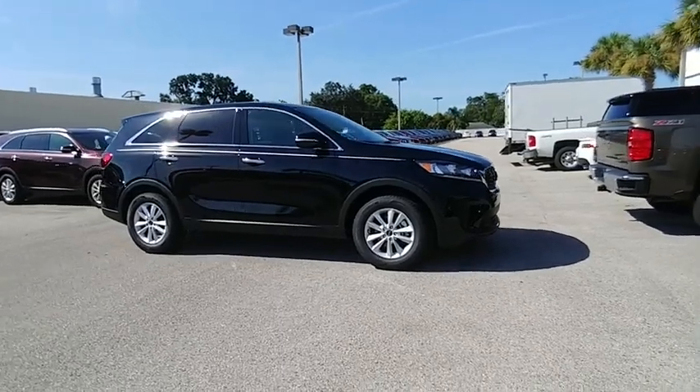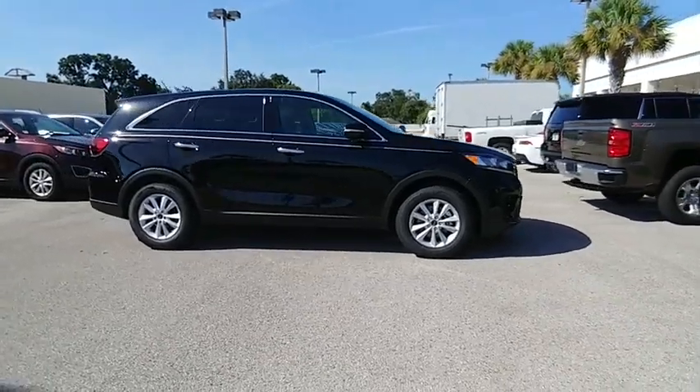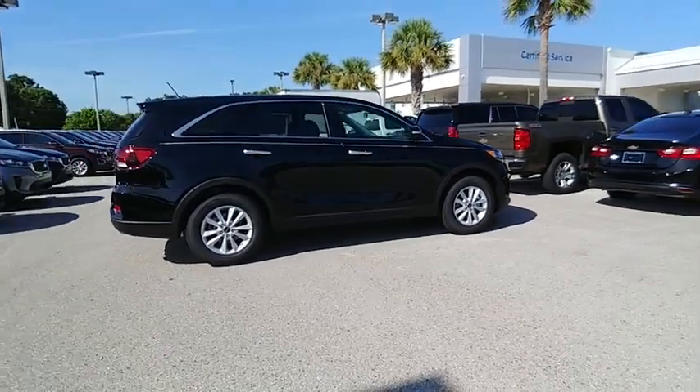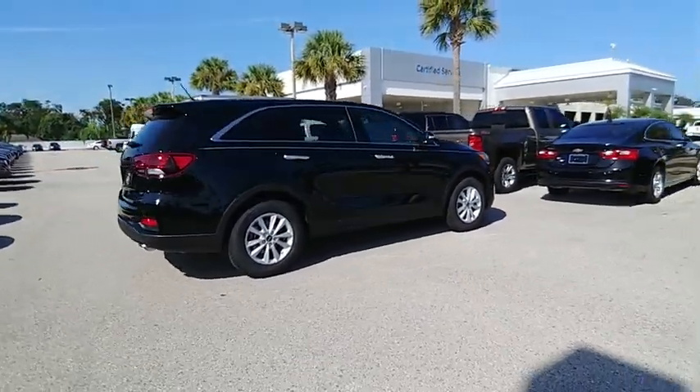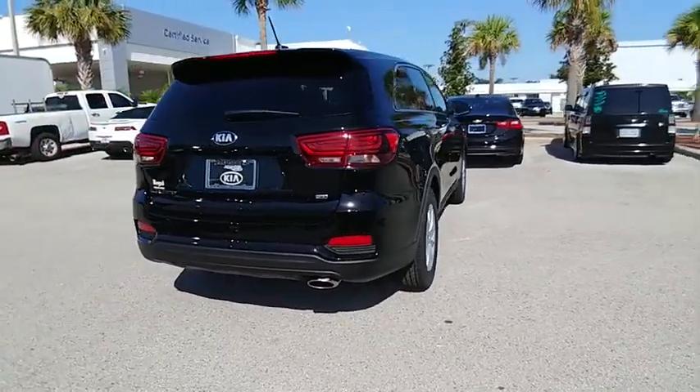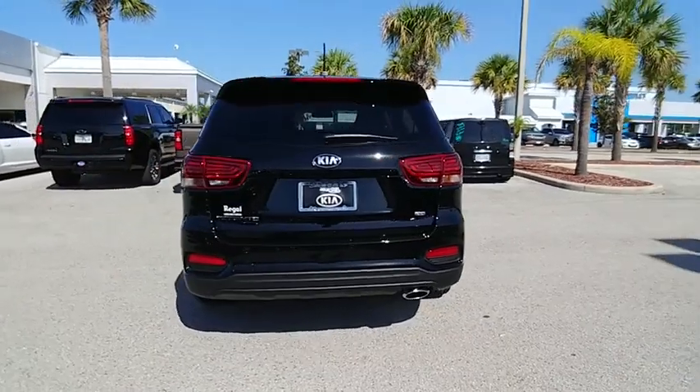The 2019 Sorento. The Kia Sorento is a comfortable riding, powerful, compact SUV loaded with impressive standard features. Take one look at its stylish, sleek design and you'll want to cross over to a Sorento, and it is priced below $30,000.